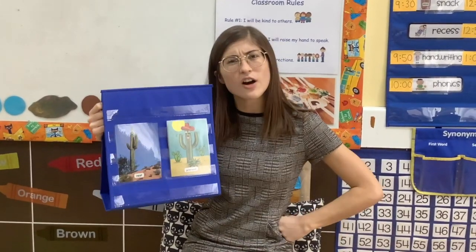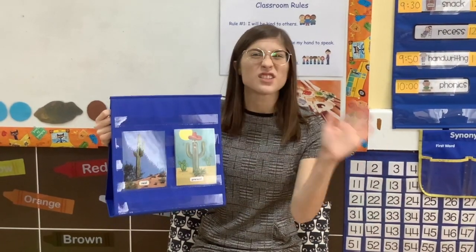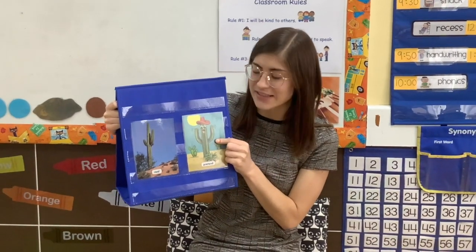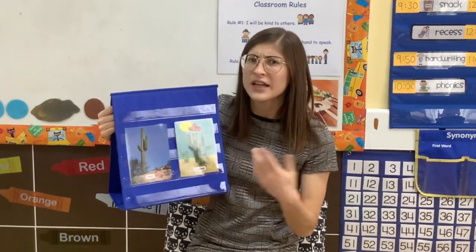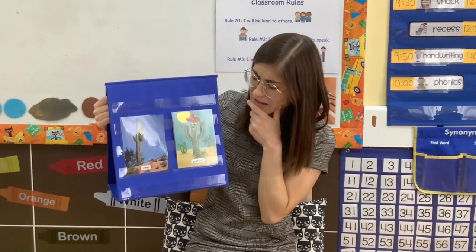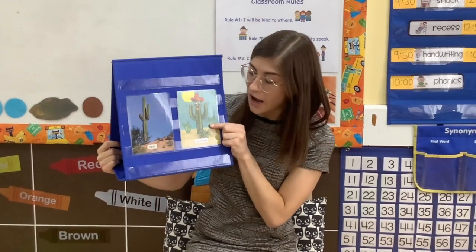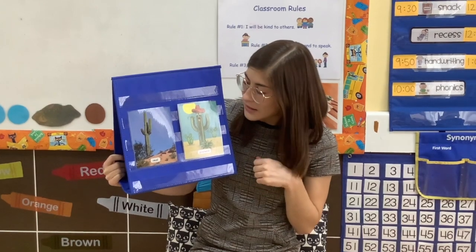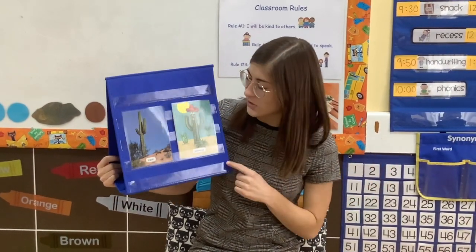But there are also some things that are pretend. Pretend means it is not real. This is a pretend cactus. Some things look the same — they are both cactuses. But some things about the pretend cactus are not the same as the real one. They might look different. They might do things that the real ones would not do. So let's take a look.